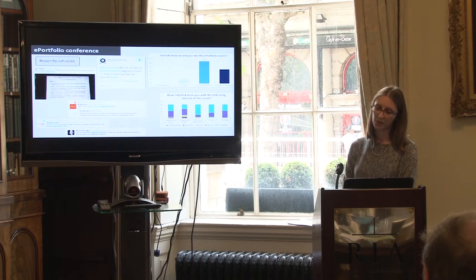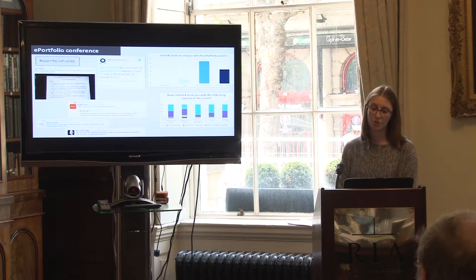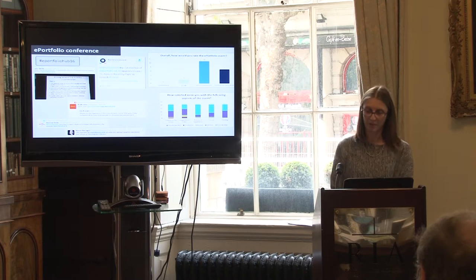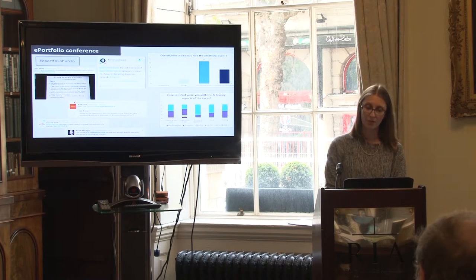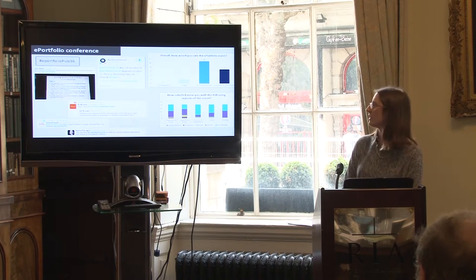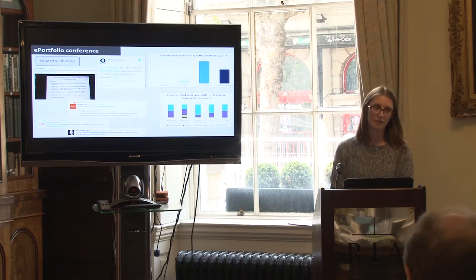During the conference, we used the Twitter hashtag #ePortfolioHub16, which generated a lot of discussion and collaboration — so much so that we were a trending topic in Ireland on day three. Feedback from the conference was very favourable, both via Twitter comments and a feedback survey. Overall, respondents rated the ePortfolio event as meeting or exceeding their expectations, with the majority very satisfied with the content and length.